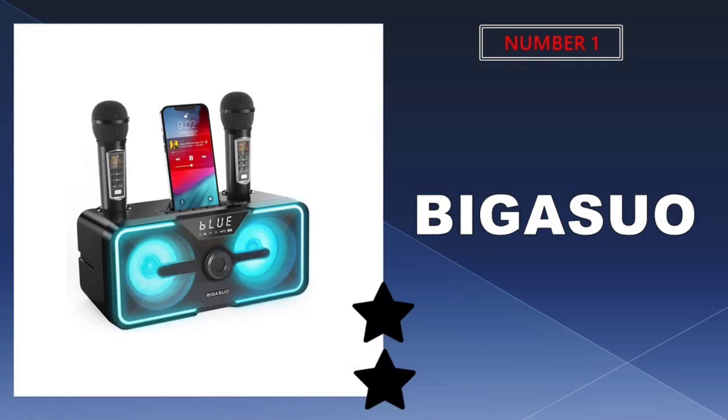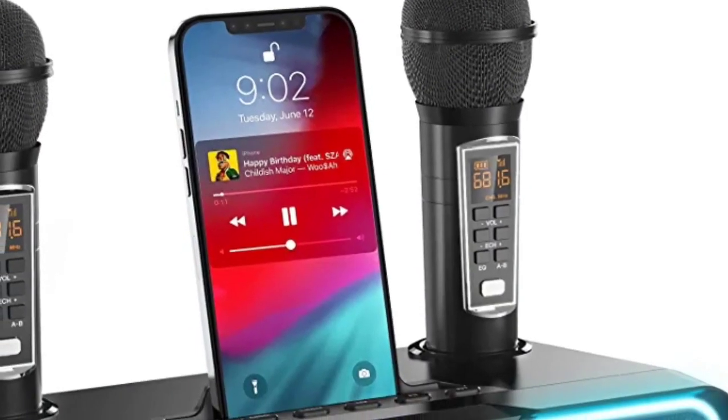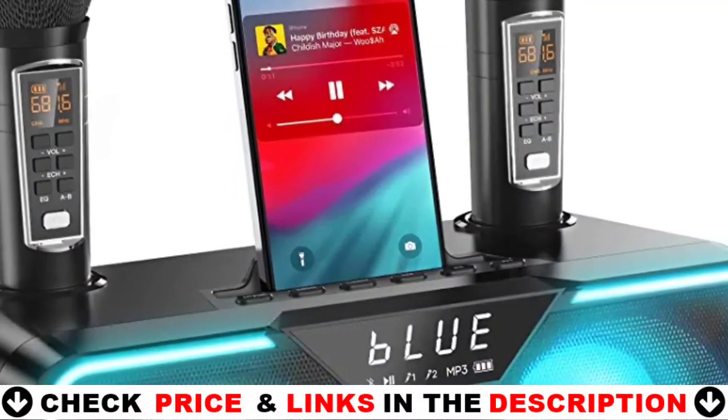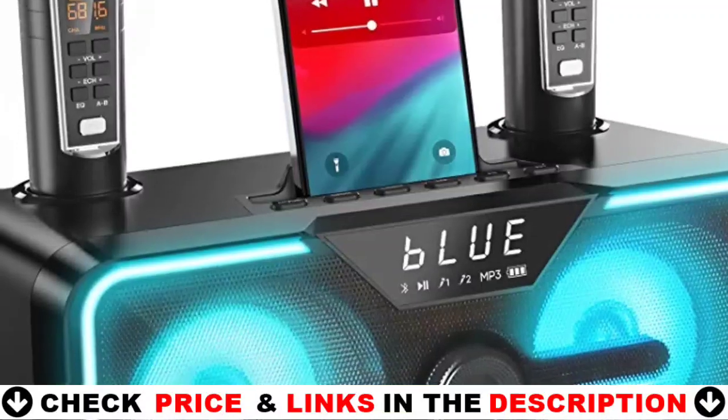Our number one pick is the Bigasuo Karaoke Machine. The professional karaoke machine provides you with memorable singing experiences. Come to a karaoke funfair party at home, in the yard or outside whenever and wherever you like.